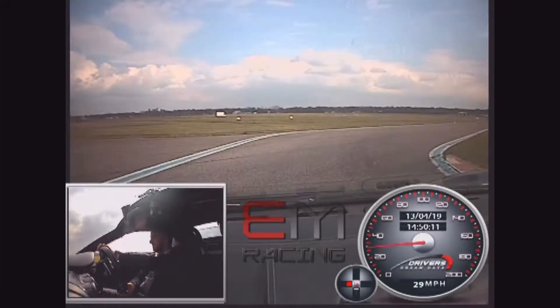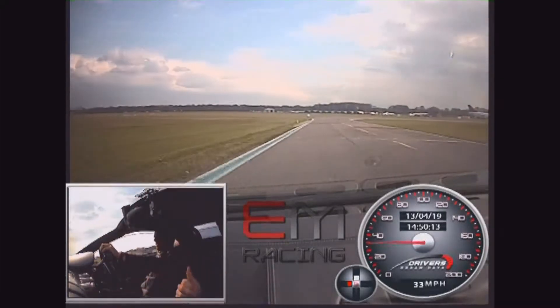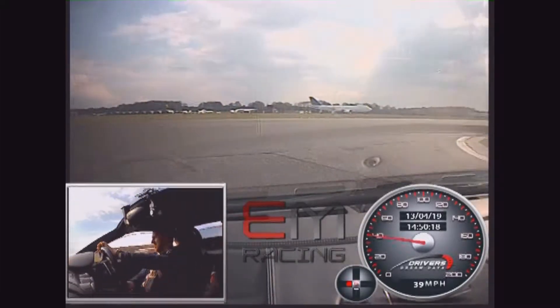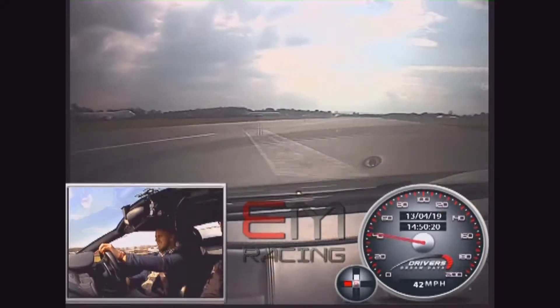Well done. Allow the car over to the left — very good. We're going to go down the yellow lane in the middle. Change at 6,000.